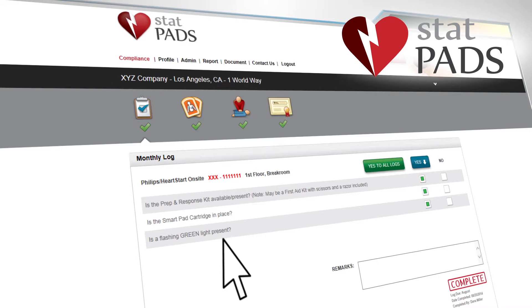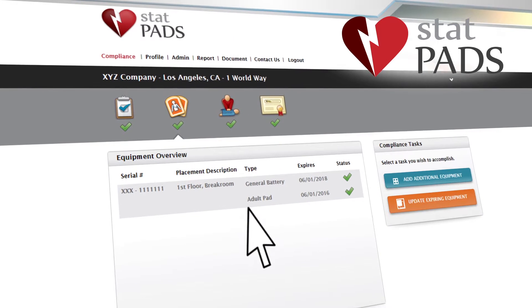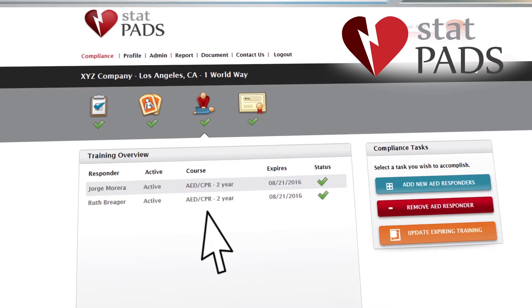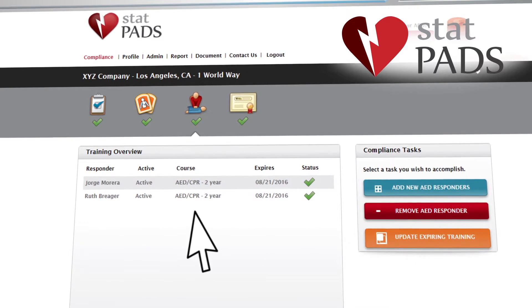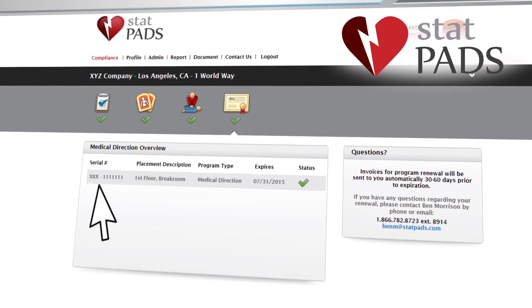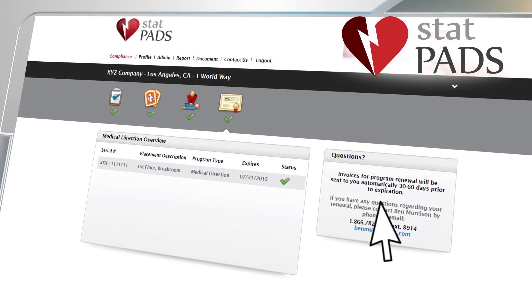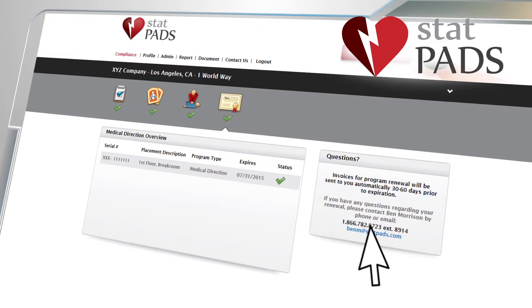Customers can track monthly device inspections, record and monitor battery and pad expirations, and maintain a roster of employees trained in CPR and AED use. Automated reminders help ensure that all critical maintenance activities are performed and that pads and batteries are replaced prior to expiration.